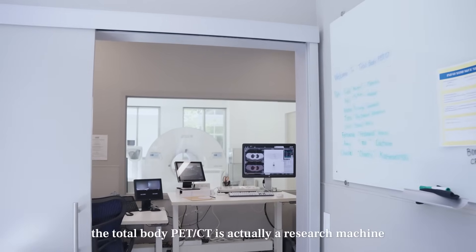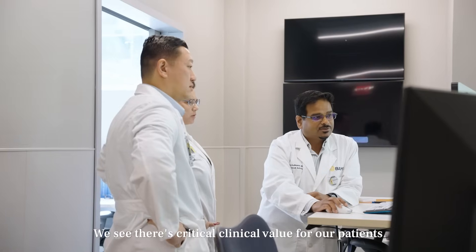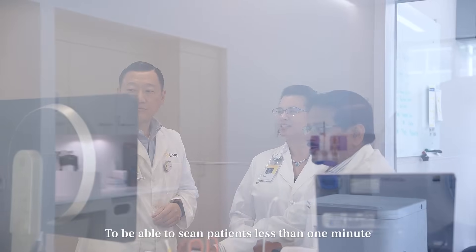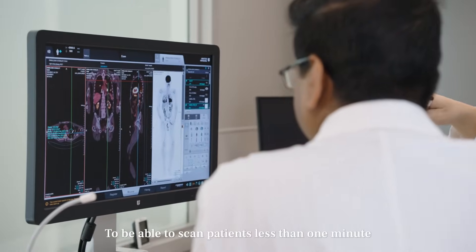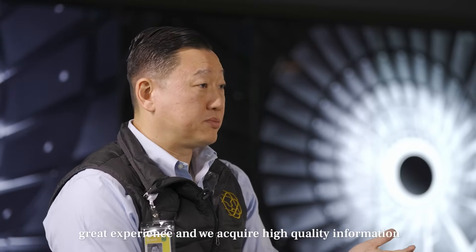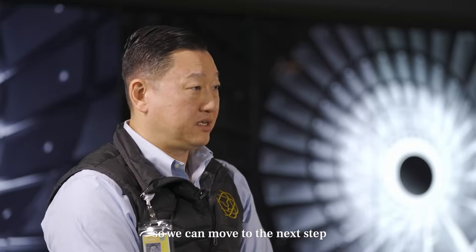A lot of people say the Total Body PET is actually a research machine, but we don't see it that way. We see critical clinical value for our patients. Being able to scan patients in less than a minute is critical for patient care — patients have greater comfort, a better experience, and we acquire high quality information so we can move to the next step.